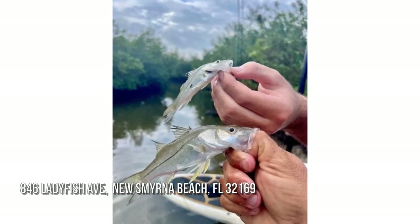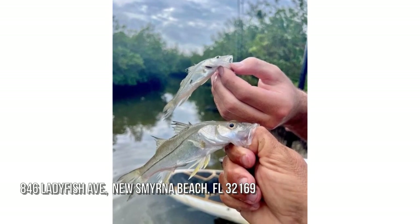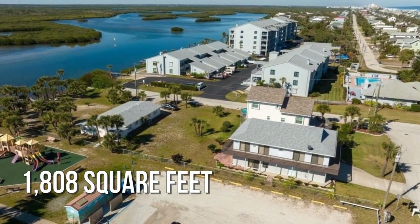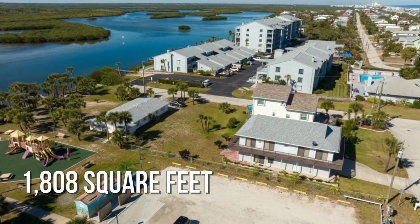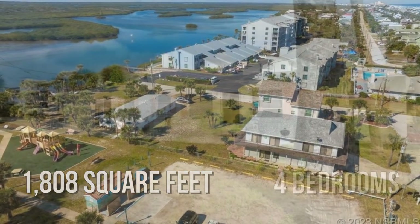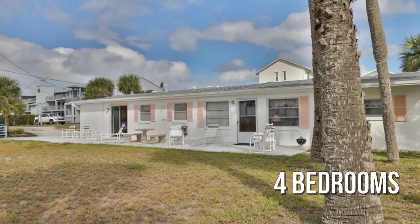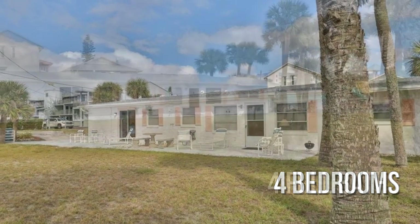House hunting? Don't miss this unique property. This lovely property offers over 1,800 square feet of living space, featuring four bedrooms with four full bathrooms.